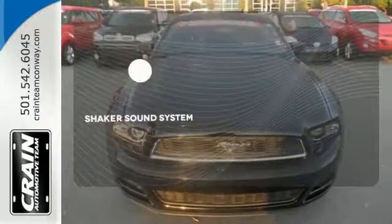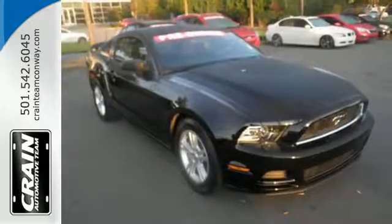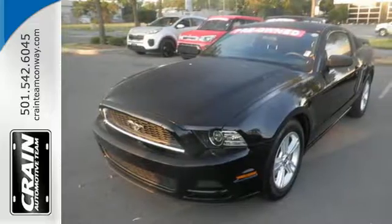The Shaker sound system gives you a rich listening experience. This is a car steeped in Americana, and it keeps getting better and better every year. Come in for a test drive today.